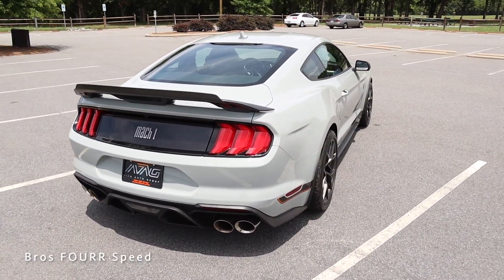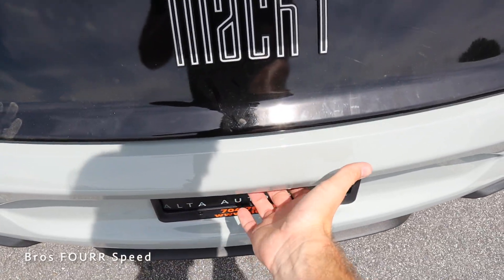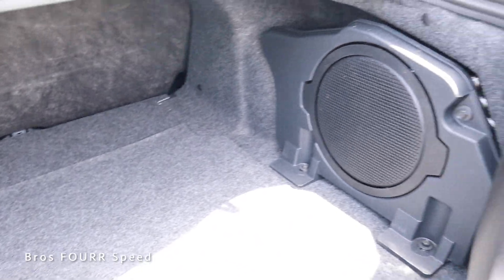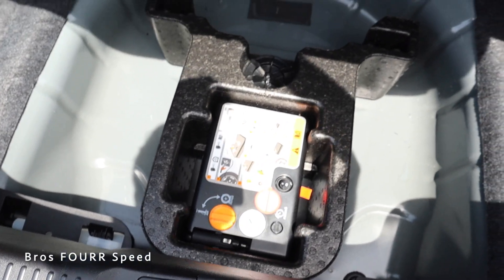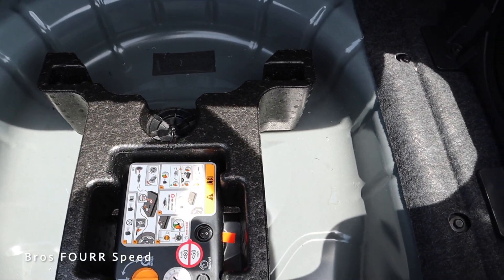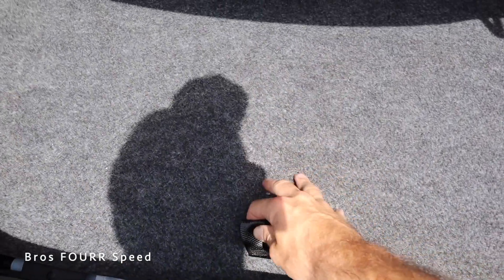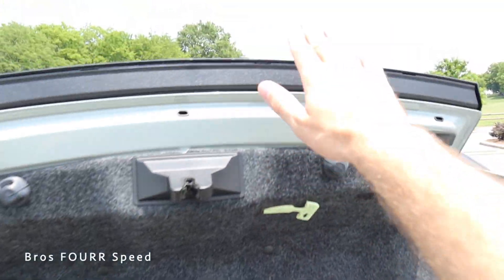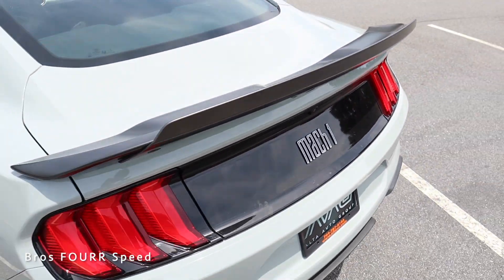Moving on to cargo space — this is still a daily driving vehicle. There's a convenient button underneath to open the trunk, and with it open there's plenty of space to make this practical. There's a speaker on the passenger side and a little room on the driver's side. Lifting the floor, the spare tire has been deleted, but there's a spare tire kit and you could use this for additional storage. The back seats do not fold down, and there's no grab handle — you just grab the trim to close the trunk.